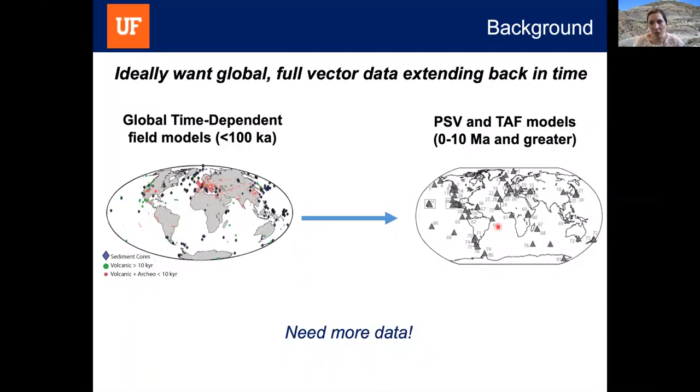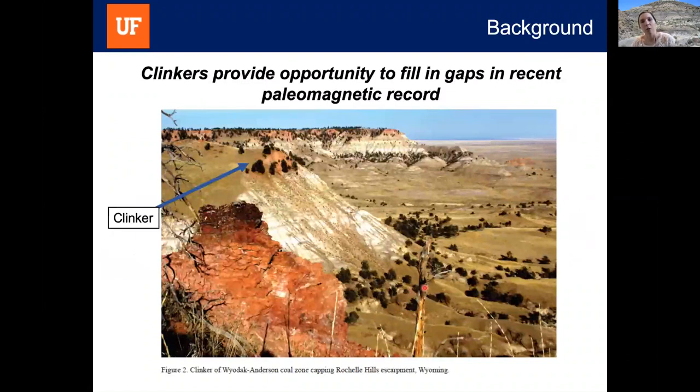Ideally we'd like to extend global time-dependent field models further back in time, connect the two approaches, fill in geographic gaps, and add more intensity data. But to do this we need more data. There are a lot of data gaps, particularly in intensity, and in order to extend any of these models further back in time, we need more high-quality paleo-intensity data. One opportunity to fill in some of these gaps in the recent magnetic record is Klinker deposits.